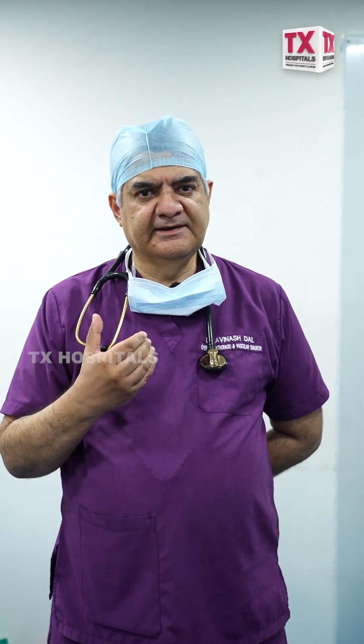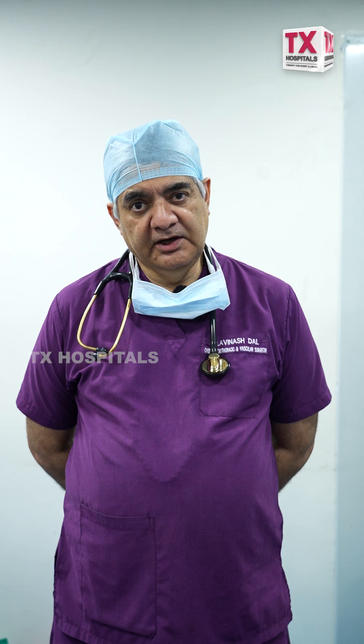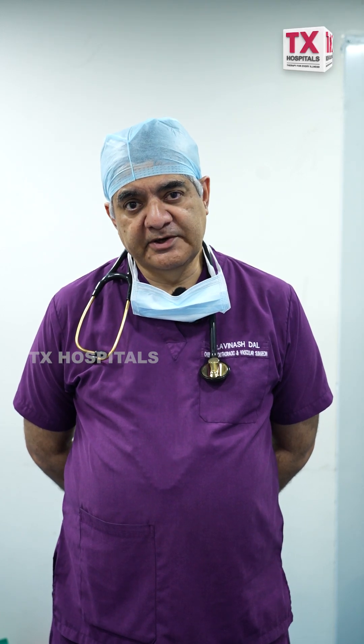It is very difficult to access unless we open the chest. In this case, we performed robotic surgery in which we removed the cyst totally and successfully cured the patient.